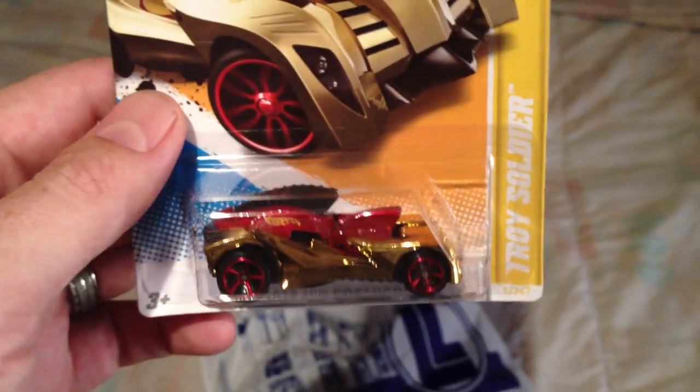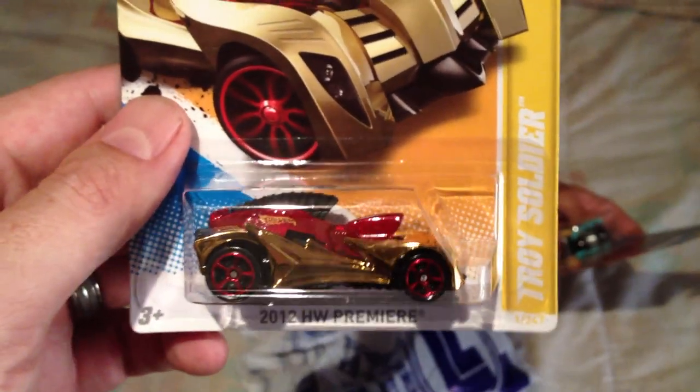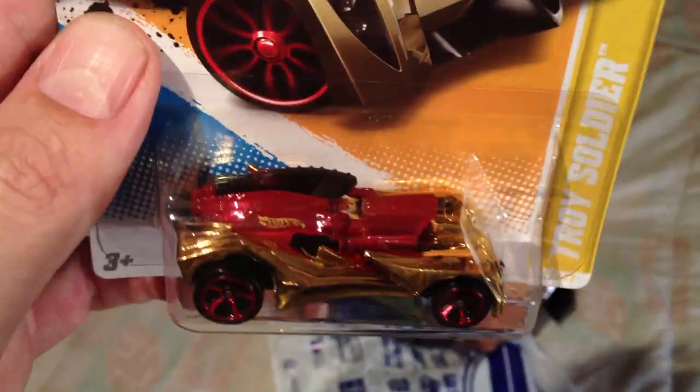I believe you found another variation of this toy soldier. This is the 2012 — I think it's a green one that you found.